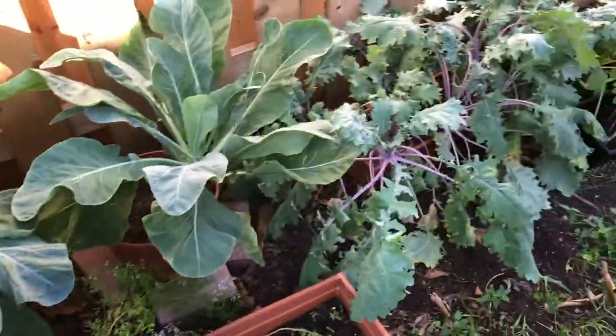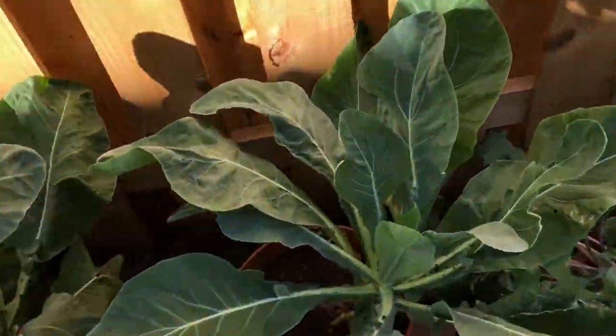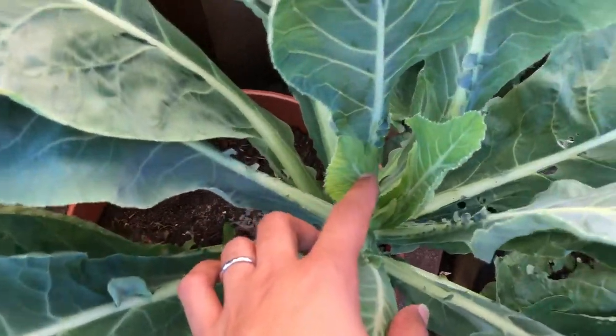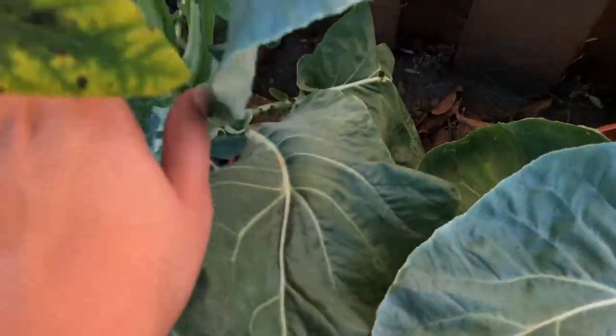Over here we have my cauliflower - not cabbages, cauliflower. I still don't have anything forming in the middle of these yet - they're just, you know, growing.